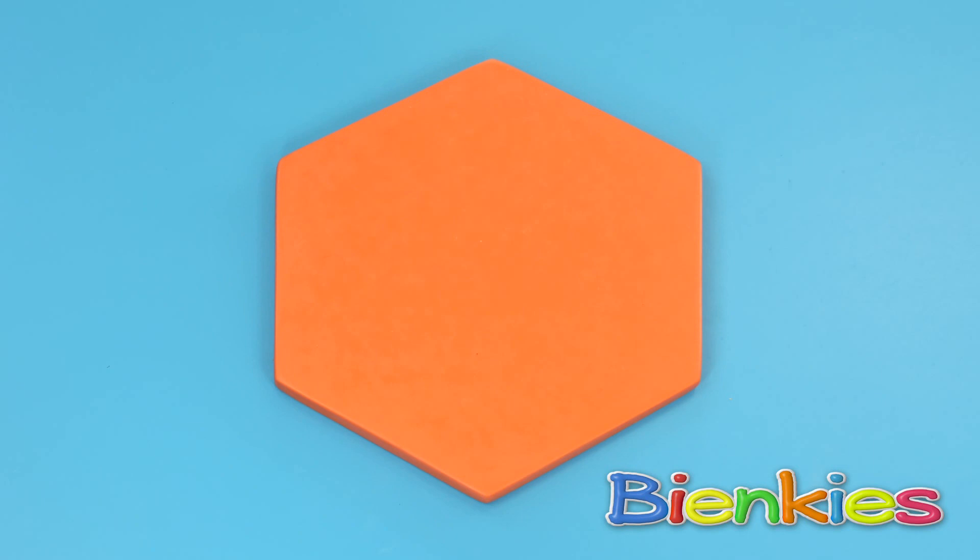And this, friends, is a hexagon! It has six sides that are all the same length!